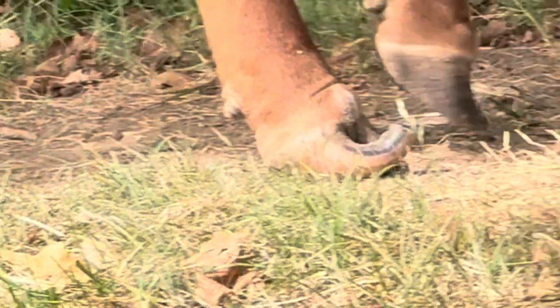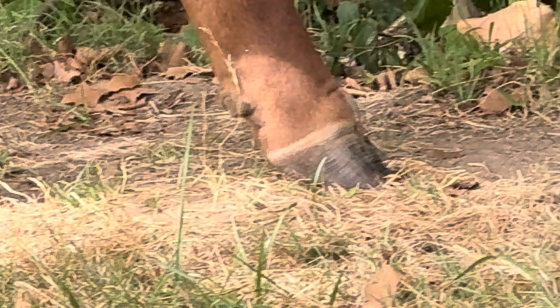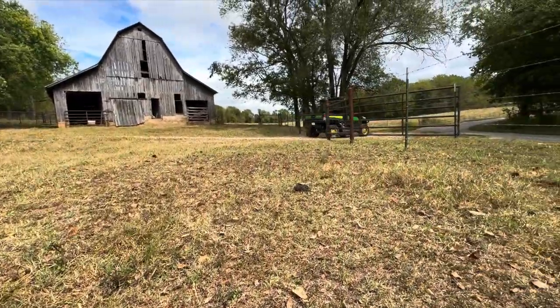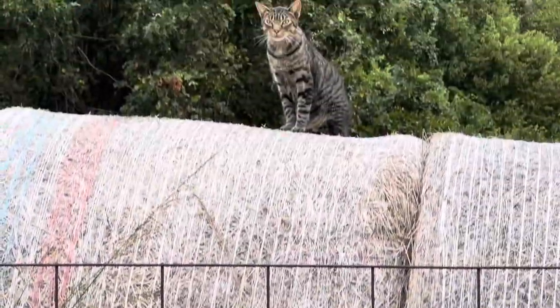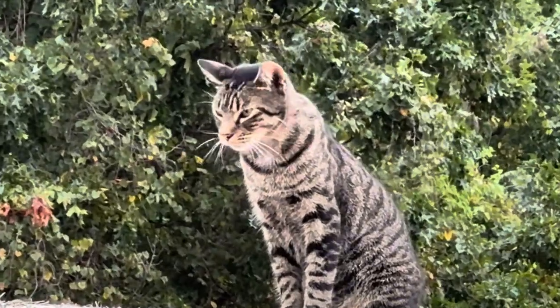Looks like one of my cows missed her pedicure appointment this year. It happens with some cows, and I'll probably take her to market this fall after we wean the calves as well. As we call it a day on this video, I'd like to remind everyone to tune in next Wednesday, October 2nd at 7pm for our next live stream.